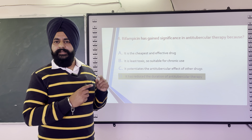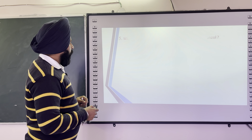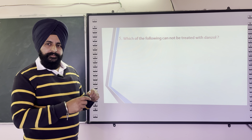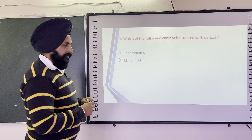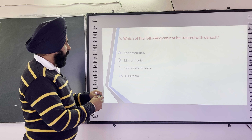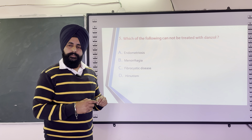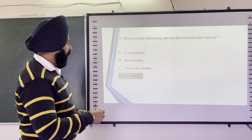The next question is: Which of the following cannot be treated with danazol? The options are endometriosis, menorrhagia, fibrocystic disease, and hirsutism. The correct answer is hirsutism — danazol is used to treat endometriosis, menorrhagia, and fibrocystic disease, but it cannot treat hirsutism.